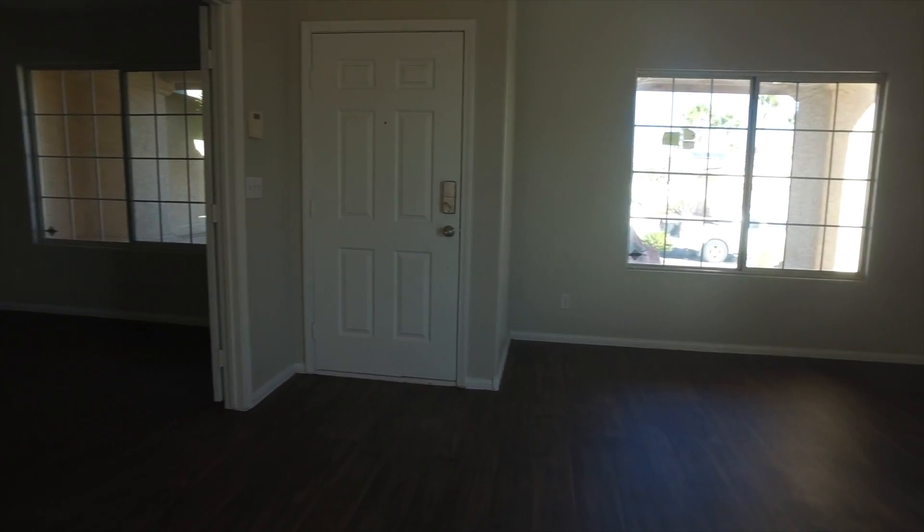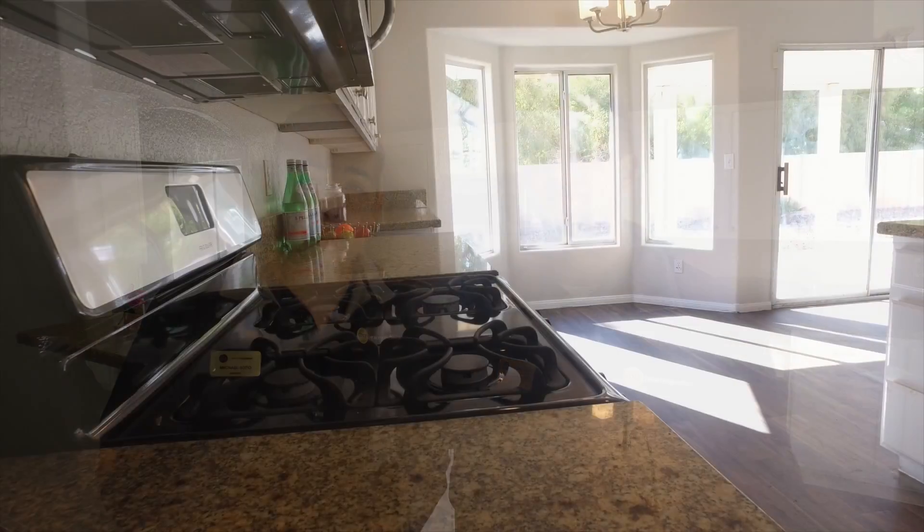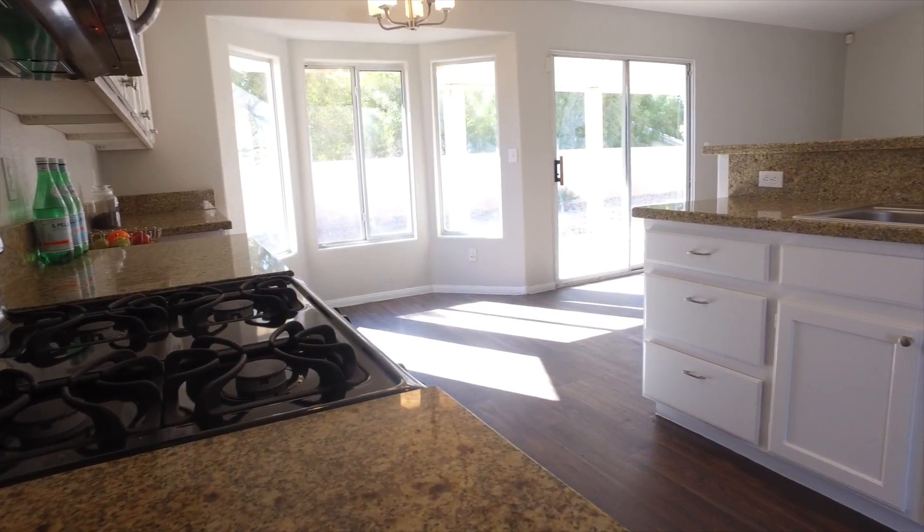It's actually linoleum flooring and it looks great in here. On the left side is the dining room as well as the formal living room, and that makes our way into the kitchen, which is probably one of my favorite parts of this house.